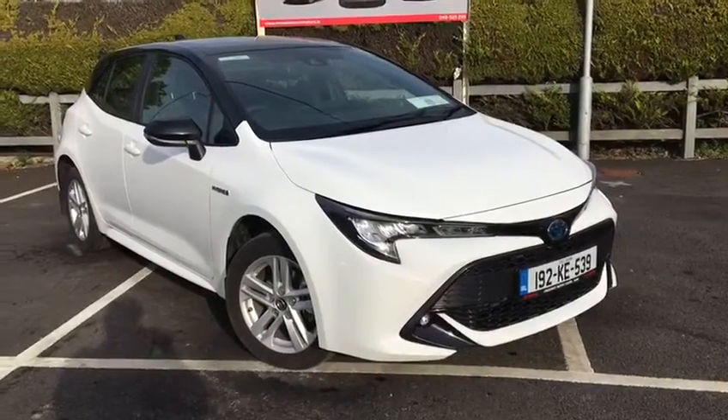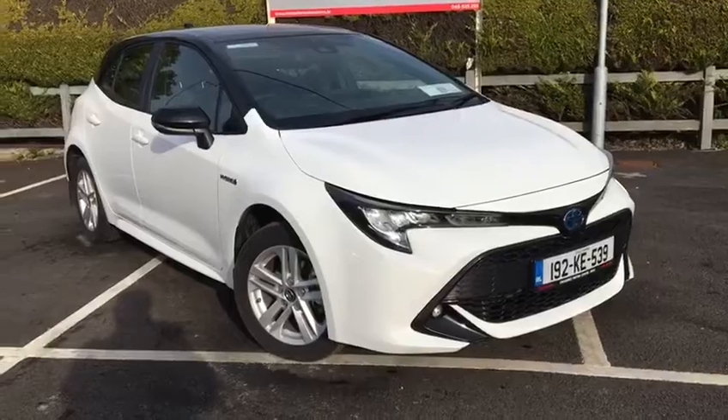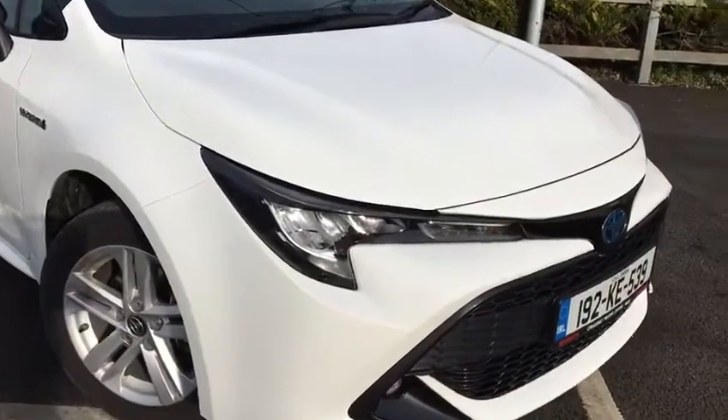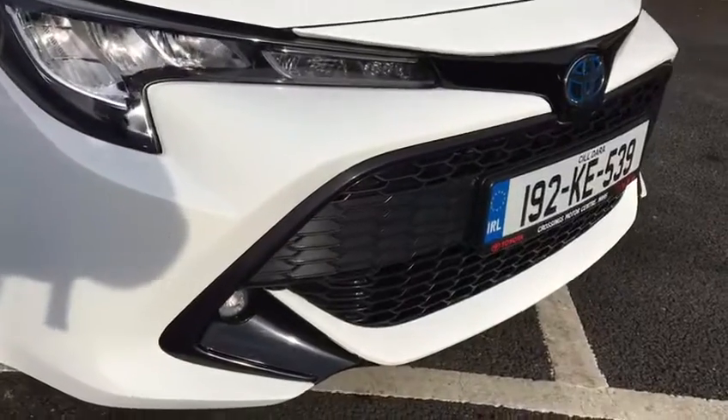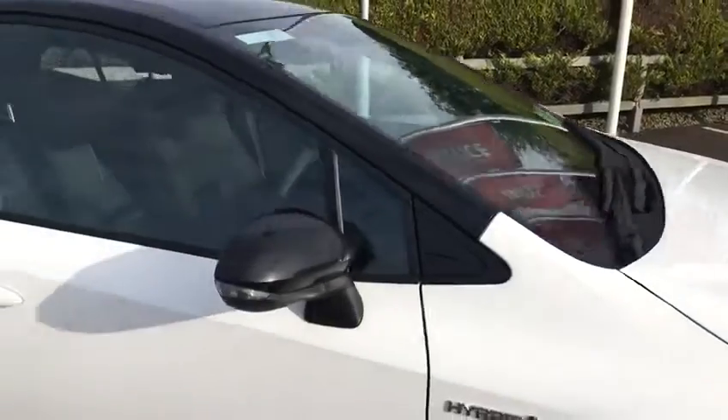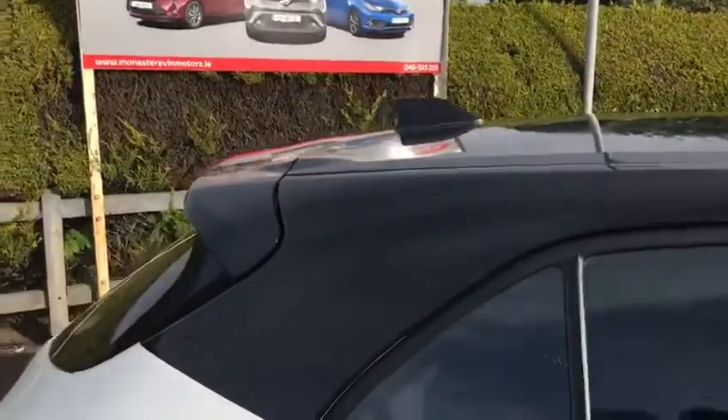Welcome to Monastrevan Motors. Here we have a 192 plate Toyota Corolla Hatchback, Luna spec, with fog lights, black inlay on the bumpers, alloy wheels, pure white colour, with the option of a bitone roof. Looks really smart.